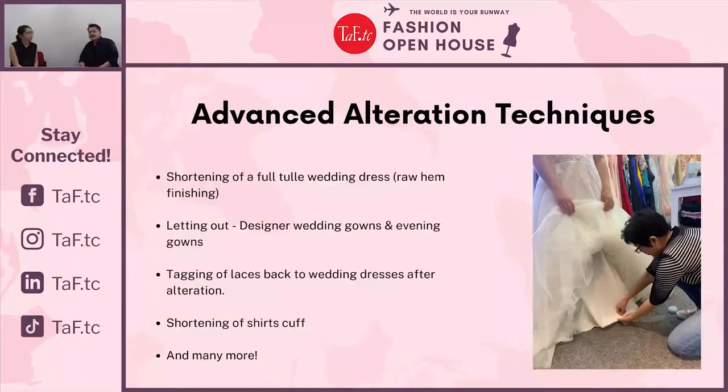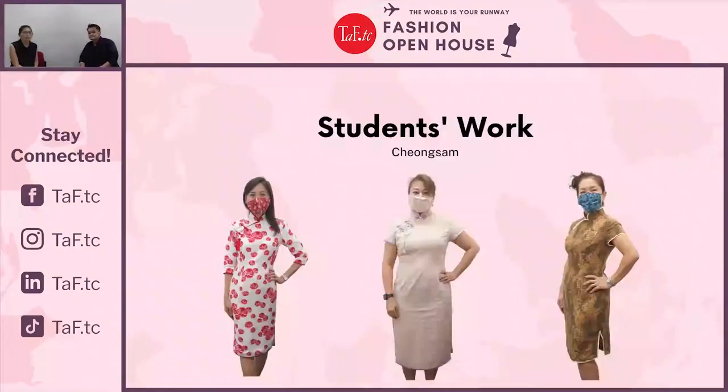In the Advanced Alteration Techniques class, students will get a first-hand feel of how to alter couture garments such as gowns and jackets, including the most fundamental alterations like shortening and lengthening of these garments. Here we will also share some of our students' work.